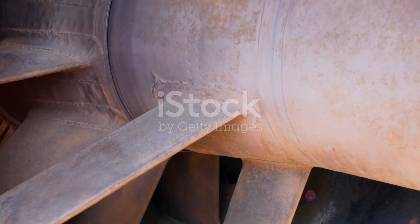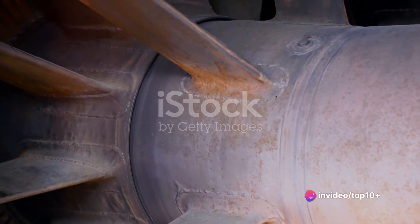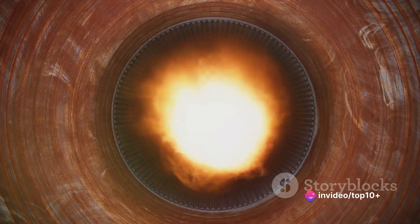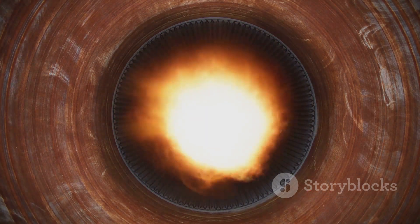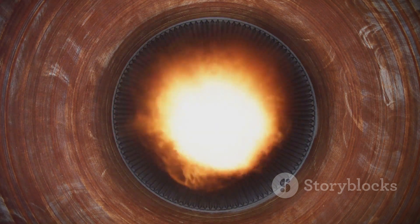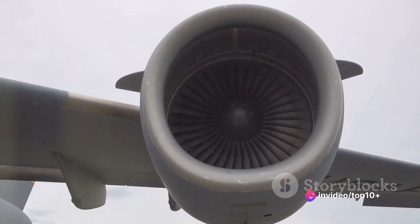The compressor is essentially a series of fans, each one smaller than the last, that squeeze the air, increasing its pressure. Picture a tube of toothpaste — as you squeeze, the toothpaste, or in our case the air, is forced into a smaller space. This compressed air is now ready for the next step: combustion.